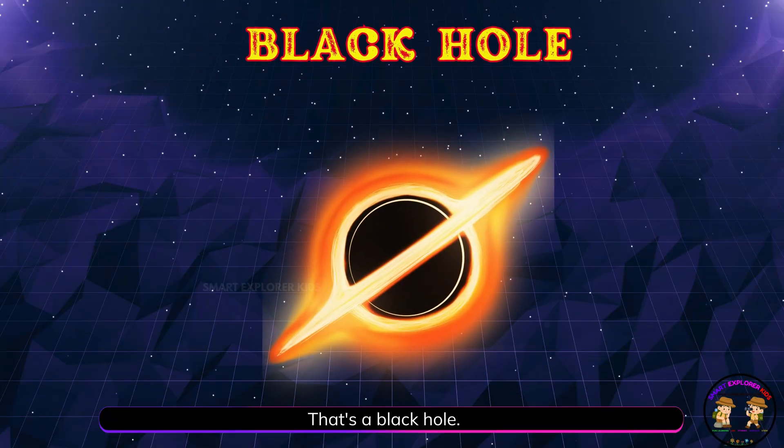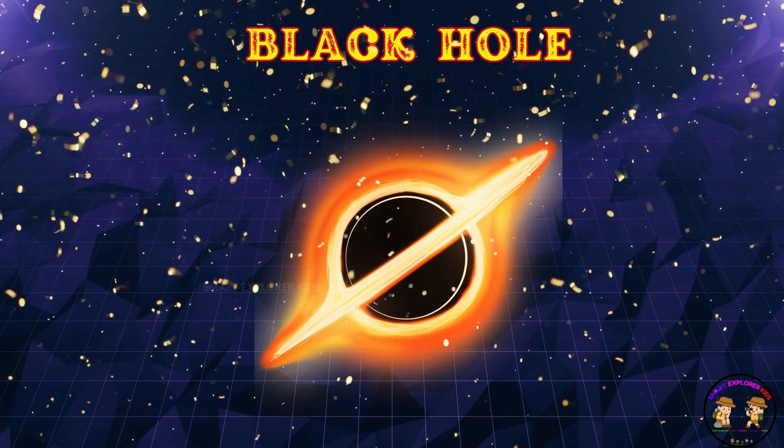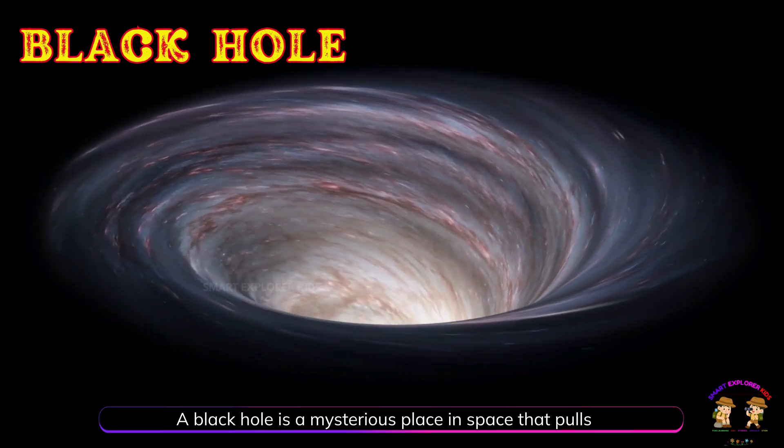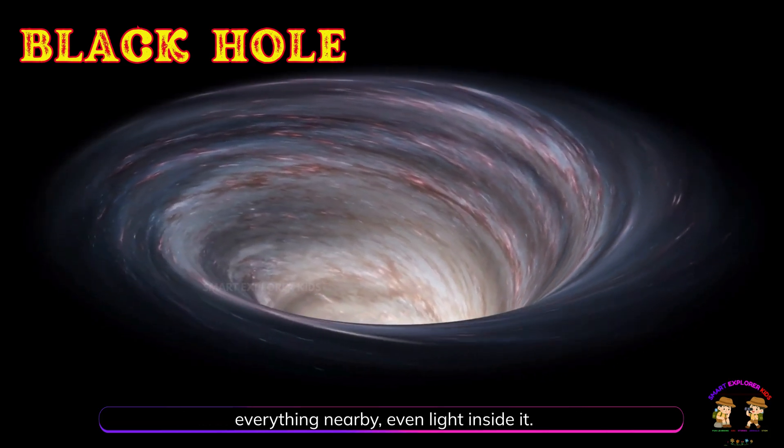That's a black hole. A black hole is a mysterious place in space that pulls everything nearby, even light, inside it.